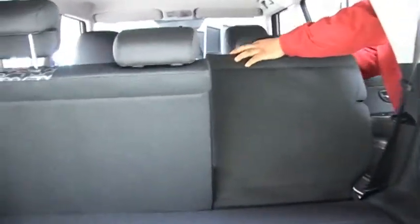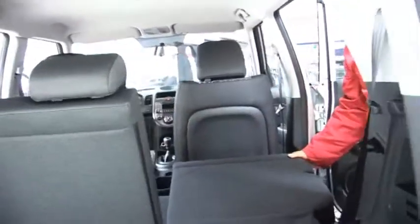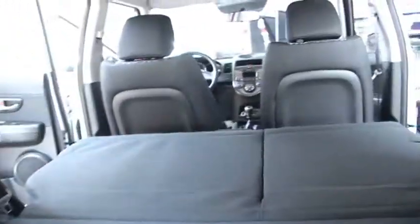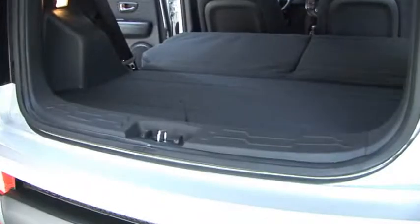Se puede viajar con dos pasajeros y ampliar la carga. Se convierte en una maletera con espacio máximo.